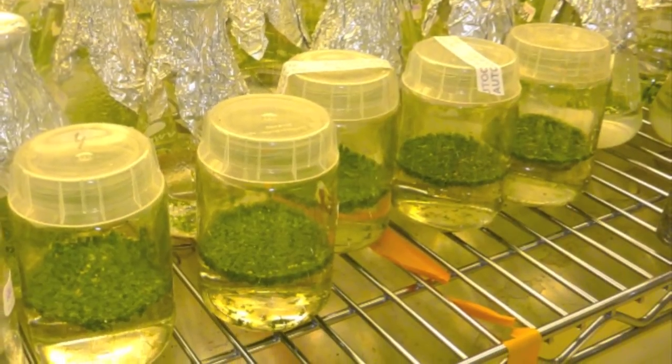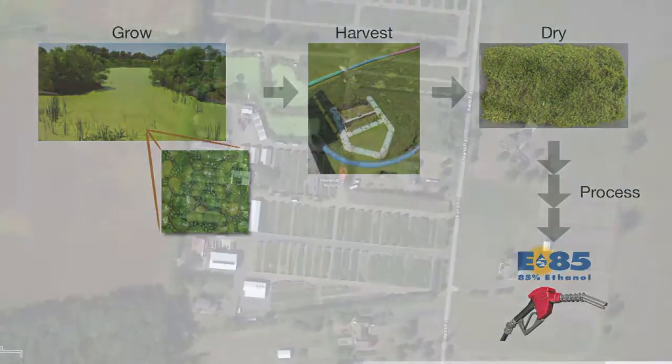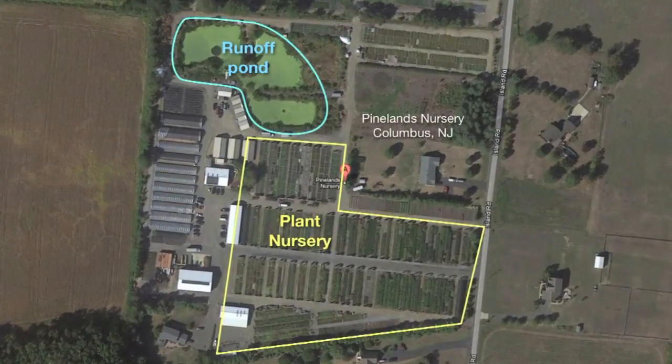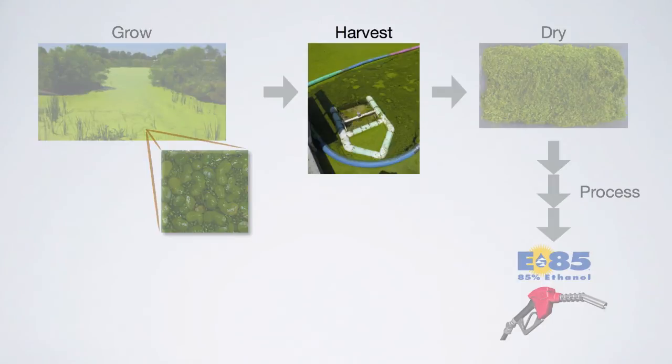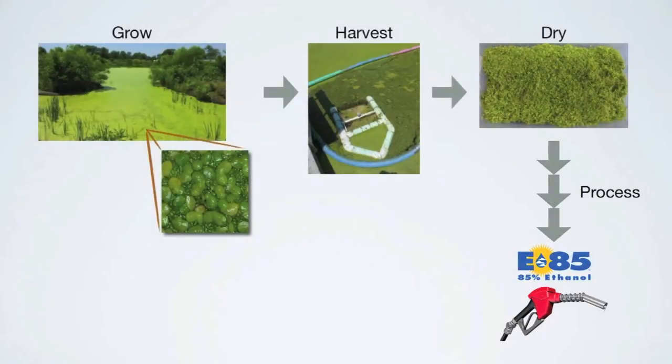The next step is to create a demonstration pipeline for duckweed. We want to show, from start to finish, how you grow duckweed and convert it into biofuels in a sustainable manner. To do this, we grow duckweed on a pond that receives fertilizer runoff from a nearby plant nursery. The duckweed in the pond absorbs the excess nutrients and uses them to grow. We harvest the duckweed using a motorized pond skimmer. After drying the duckweed, starch is extracted and converted into ethanol using existing methods. Ultimately, we hope to bring this renewable and sustainable technology to other sites like farms and wastewater facilities.